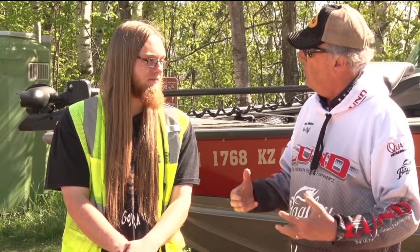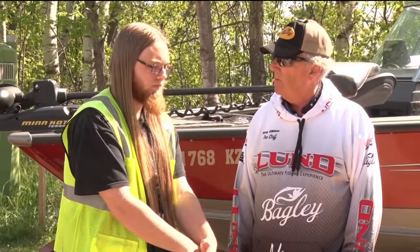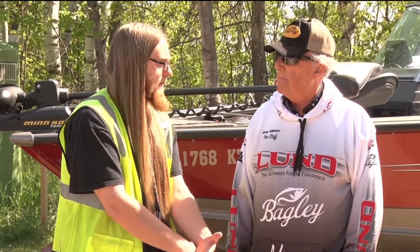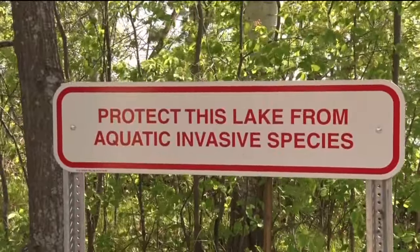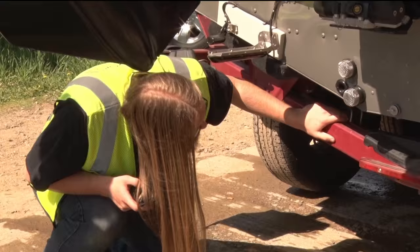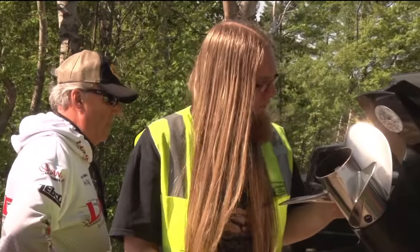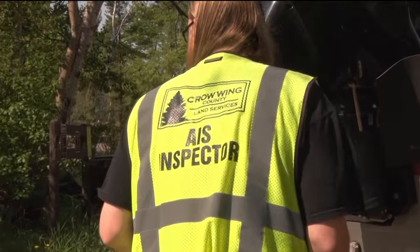So Ben, maybe you could give us a quick tour of what you're looking for when a boat comes down here. Happy to do so. First, we have a series of questions we ask — trying to find out what lakes the boat's been to and what lake it might go to next. We ask how long it was in the water in the last lake, because that's a factor. Then we do an exterior inspection: check the outside, the underside of the boat, the motor, the live wells, and the anchor lines.